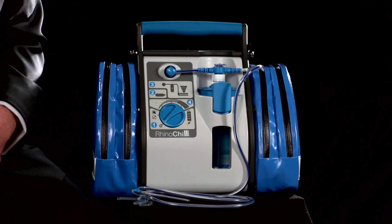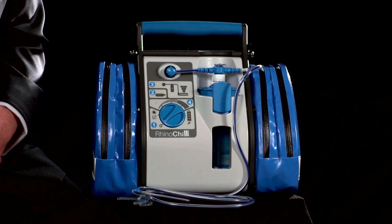The RhinoChill system consists of three separate components: the transnasal evaporative cooling catheter, the coolant, and the control unit. Let's look at these a little closer.